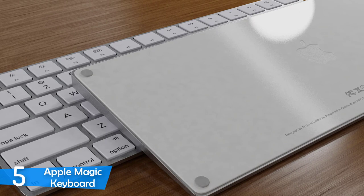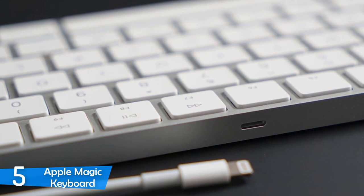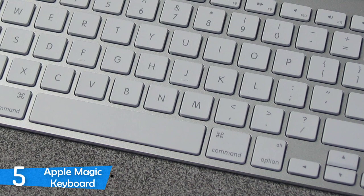This keyboard pairs automatically with your Mac and it can also work in wired mode. It has a quiet operation and it looks excellent on the desk. With its rechargeable battery that lasts a long time, you can't miss this amazing keyboard. The Apple Magic Keyboard is pretty small and compact, measuring just about 0.43 by 10.99 by 4.52 inches in total, and it weighs just eight ounces. It isn't a full-sized keyboard and it lacks the directional keys, numpad, and function keys.